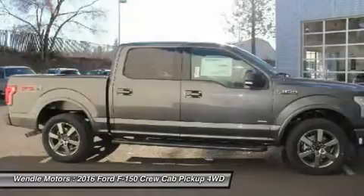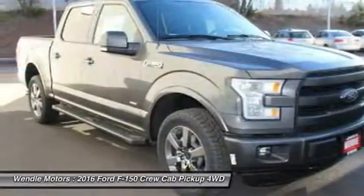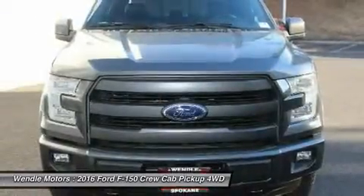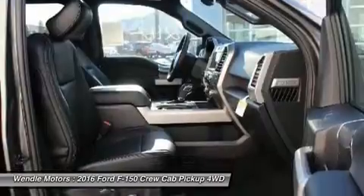The next step? Give us a call to confirm availability and schedule a hassle-free test drive. We are located at 9000 North Division Street, Spokane, Washington, 99218.